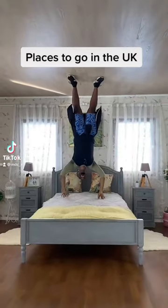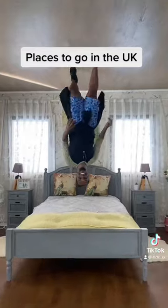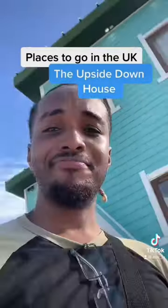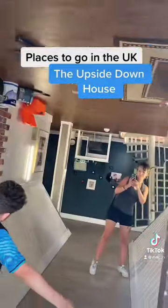Alright, so this is a really cool place you can go to if you find yourself in the UK. Let's go to the upside down house. So as the name says, it's the upside down house — like everything inside is upside down.